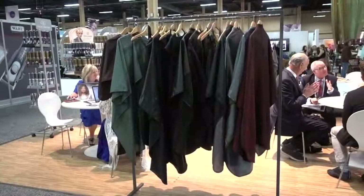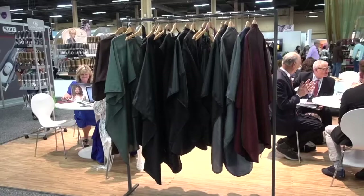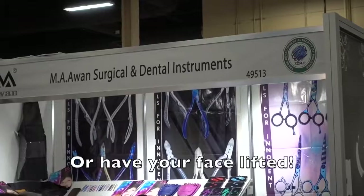Gowns for the hair salon when you're getting your hair cut or having a permanent. And as long as you're having a haircut, why not get your teeth cleaned?